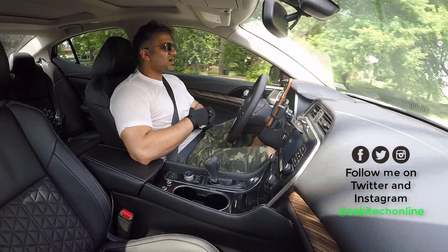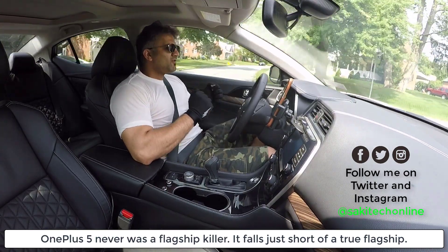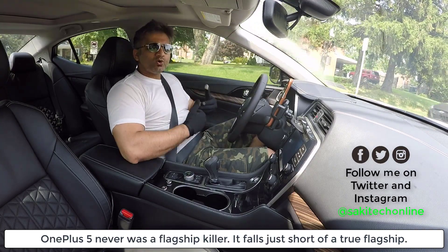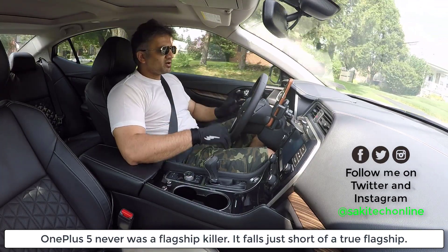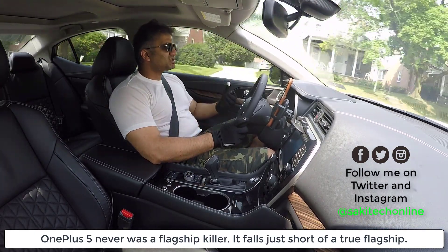When the OnePlus 5 was first released, it was touted as some kind of flagship killer, and it wasn't. Now, it's not a bad phone. For the money you pay for it back then, and even now, you're getting a really good, solid phone in return. It's got a high-end processor, and normally it's got the best processor on the market.